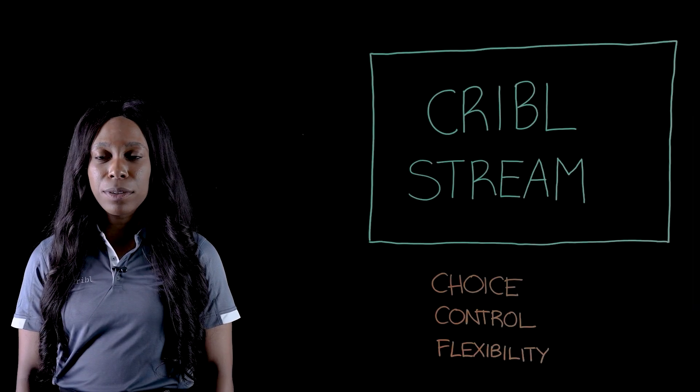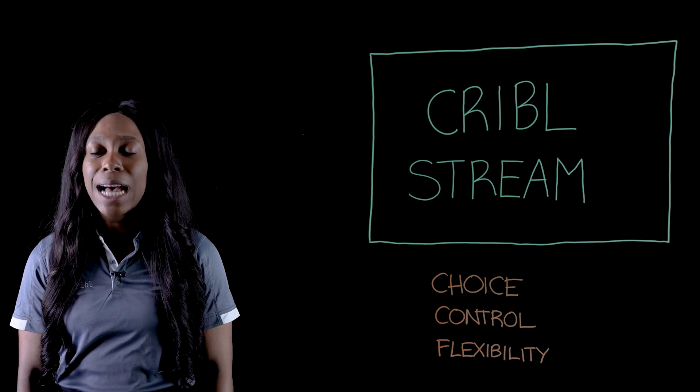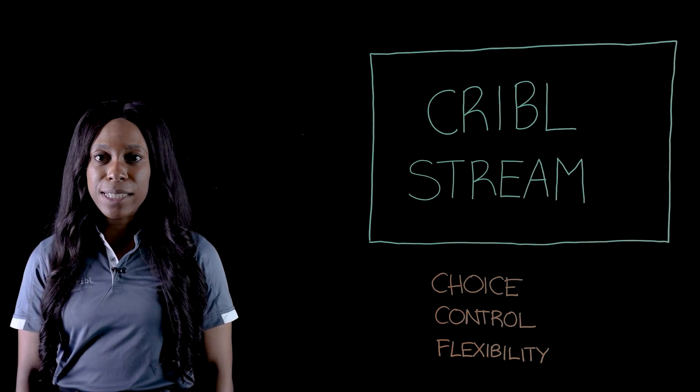Customers are using Cribble Stream to quickly migrate to a new SIEM, optimize costs by intelligently routing data to different storage tiers, and enhance security, including improving MTTR. Don't let your data overwhelm you. Cribble Stream gives you choice, control, and flexibility over your data. It empowers IT and security teams to manage all that data, optimize tools, and drive better business outcomes.